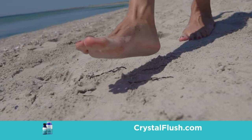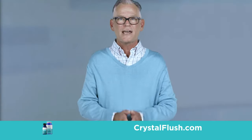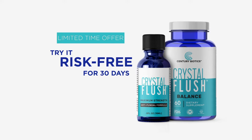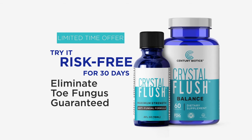Imagine no more hiding your feet in shame or embarrassment. Crystal Flush is the perfect blend of science and nature and will transform your ugly toes into healthy ones that you could be proud of. Call right now and try Crystal Flush for 30 days absolutely risk-free.